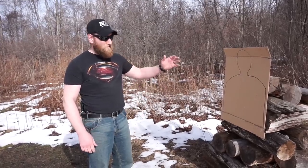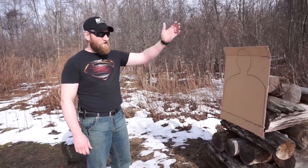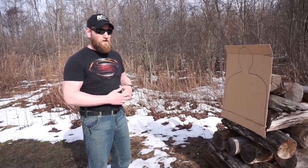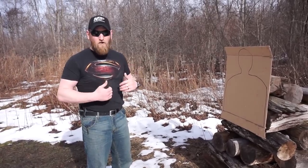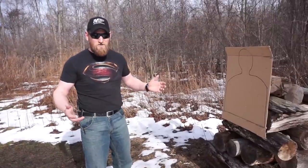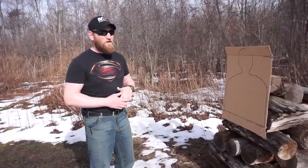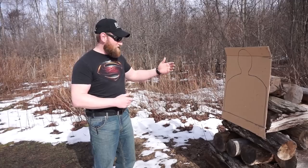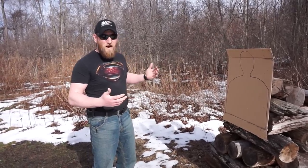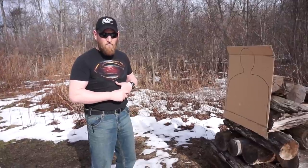Let's be honest — we're not going to be mugged or attacked at seven yards. This is going to happen up close and personal when they're already in our space. Maybe we've already failed in situational awareness, not paying attention to our surroundings, and now someone's gotten into our personal space and it's obvious they're going to do serious bodily harm or death to you.